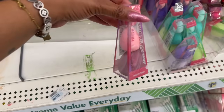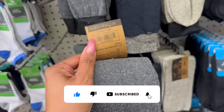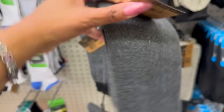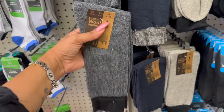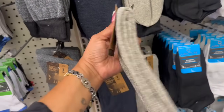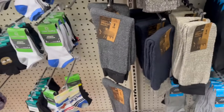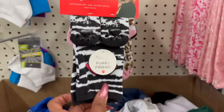These look new — look at these lamb's wool socks! You get one pair. They are definitely not a Dollar Tree brand; they're made in Pakistan. Super thick, feel really nice. They have them in gray and black, blue and gray, and cream and black. A great last-minute Christmas gift, stocking stuffer, or co-worker gift.